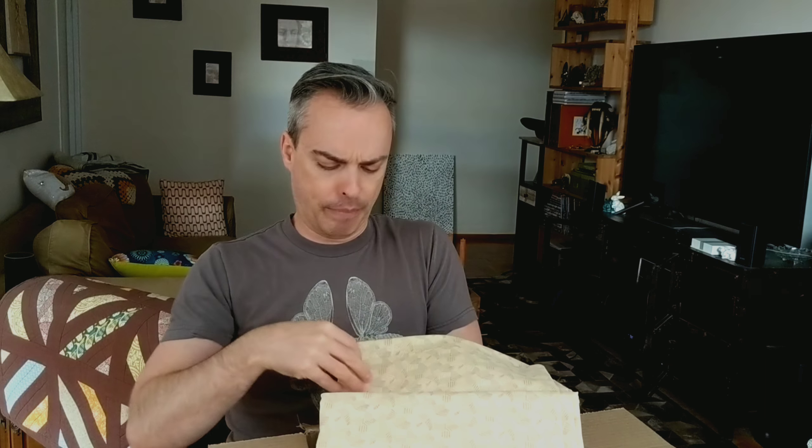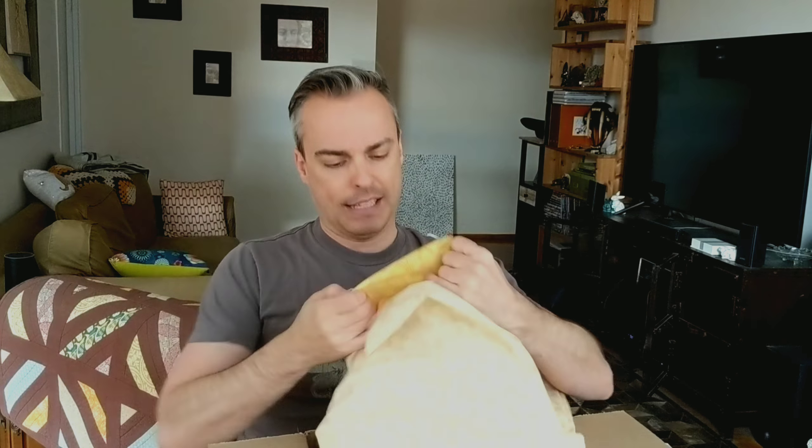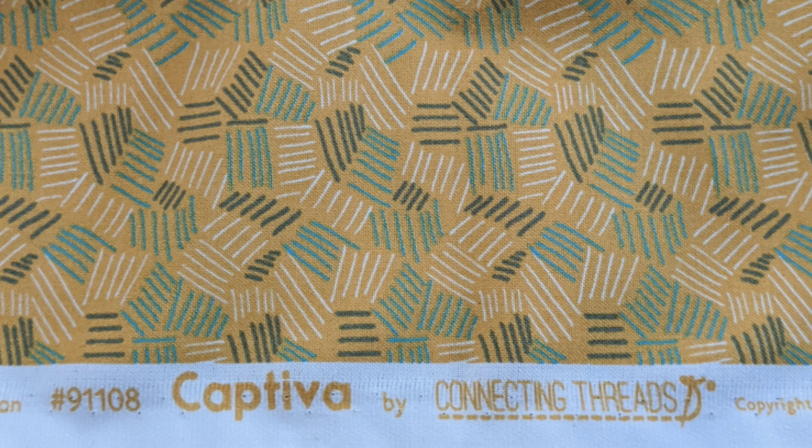This one was so cheap I couldn't resist buying a bunch of it. I thought it would make a really fun backing. Oh boy — that's a nice bright color. That will be a really fun backing. I don't know for what yet; I'll have to come up with a project to use it. But I got a bunch of it, so I have plenty for a backing for a nice big quilt.